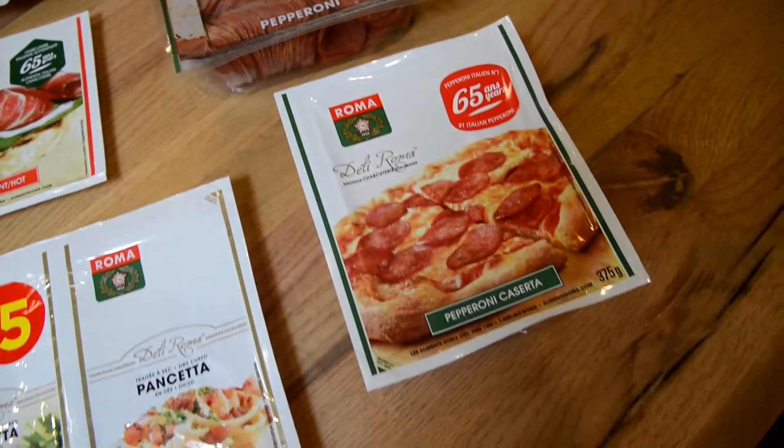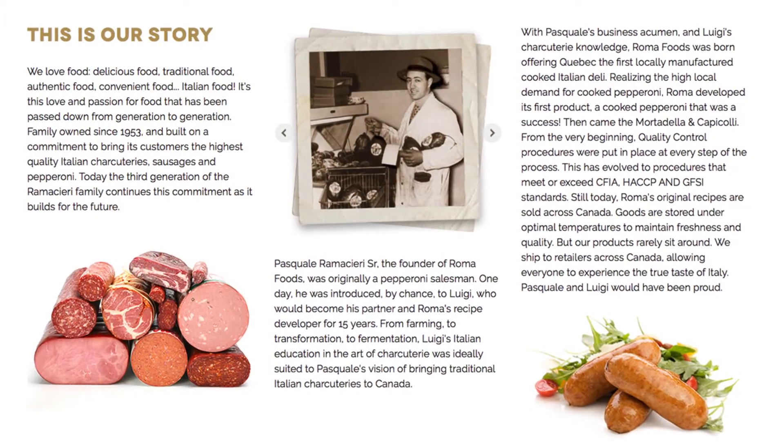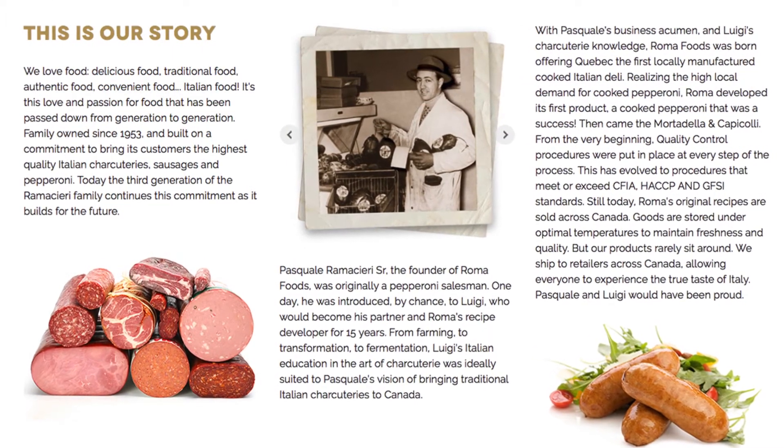We are national, principally, but mostly our sales are in Quebec. We've exceeded our expectations in sales nationally in Canada. I think Riser is part of the reason why our sales have exceeded our expectations.